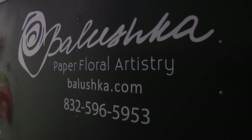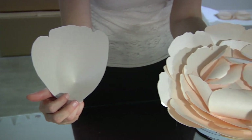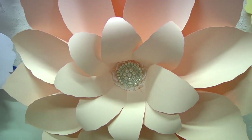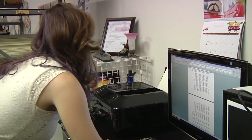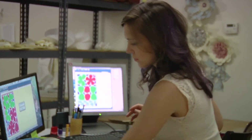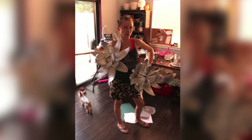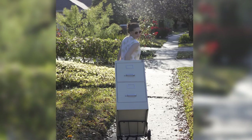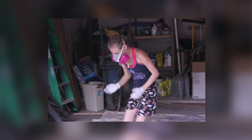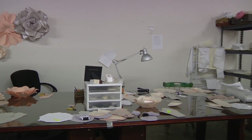Baluszka runs Paper Floral Artistry, a company that makes custom flowers out of acid-free paper, from the tip of the petal to its sometimes curly center. Lindsay Newman is Baluszka's best friend, but she's also an employee. Newman remembers when this garden began in a craft room in Baluszka's house, with scissors and paper everywhere. They eventually moved into the living room, and that little shop is now a warehouse where flowers are born.